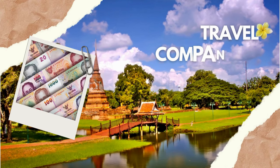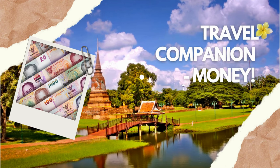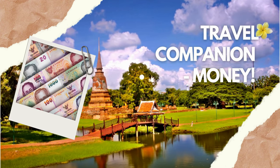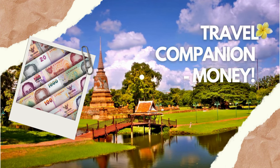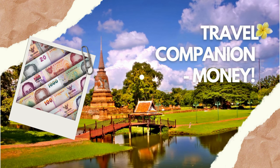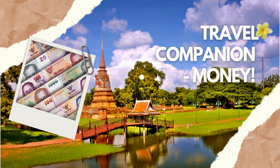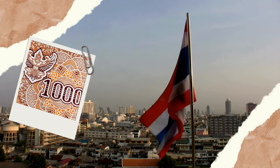Now that passports and visa types are sorted, let's talk about that all-important travel companion — money. We'll be diving into the world of Thai currency to help you understand what you'll be dealing with and how much to budget for that delicious pad Thai or a relaxing Thai massage. The currency of Thailand is the Thai baht and is the sole legal tender in Thailand.